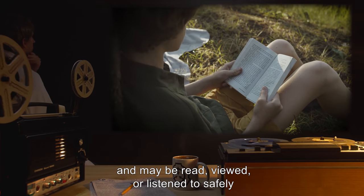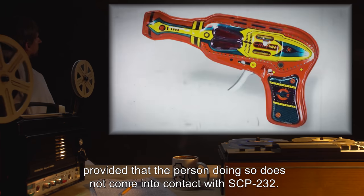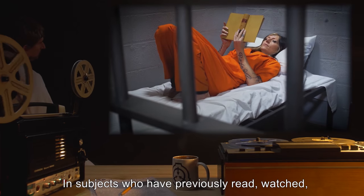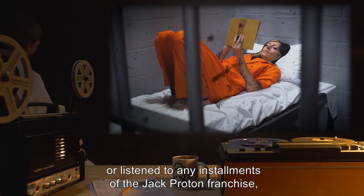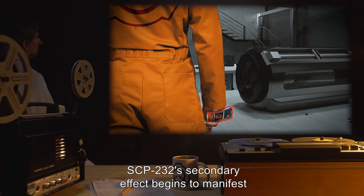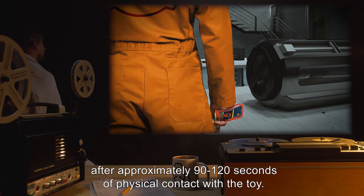The Jack Proton franchise bears no demonstrable anomalous properties itself, and may be read, viewed, or listened to safely, provided that the person doing so does not come into contact with SCP-232. In subjects who have previously read, watched, or listened to any installments of the Jack Proton franchise, SCP-232's secondary effect begins to manifest after approximately 90 to 120 seconds of physical contact with the toy.